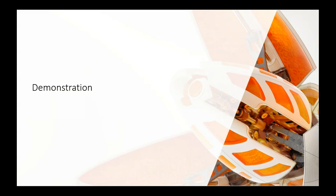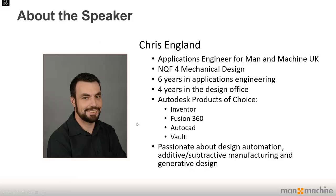Without further ado I'm going to hand over to my colleague Chris, who's going to take us through the technology itself. Chris: thank you Simon, morning everyone. A little bit about myself — I'm an applications engineer for Man and Machine. I studied mechanical design and have been doing applications engineering with Autodesk software for the last six years, having worked in a design office for four years before that. My key products are Inventor, Fusion 360, AutoCAD, and Vault.